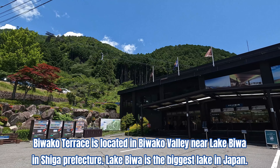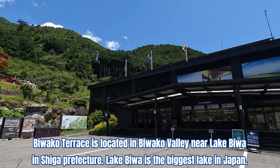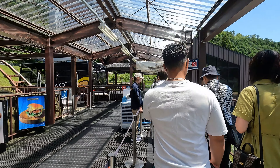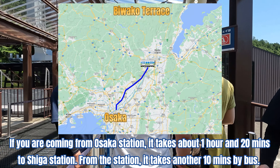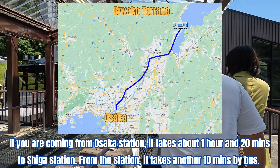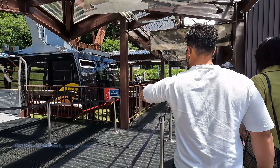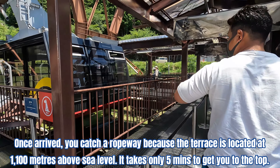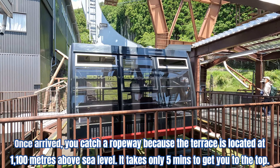Biwako Terrace is located in Biwako Valley near Lake Biwa in Shiga Prefecture. Lake Biwa is the biggest lake in Japan. If you're coming from Osaka Station, it takes about 1 hour and 20 minutes to Shiga Station. From the station, it takes another 10 minutes by bus. Once arrived, you catch a ropeway because the terrace is located at 1,100 meters above sea level. It takes only 5 minutes to get you to the top.